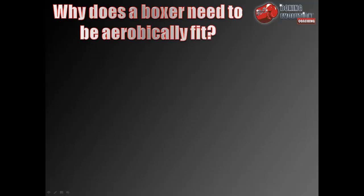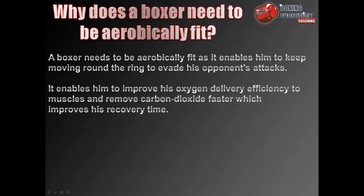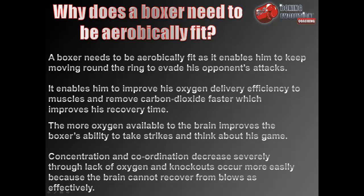Why does a boxer need to be aerobically fit? A boxer needs aerobic fitness as it enables him to keep moving around the ring to evade his opponent's attacks. It improves his oxygen delivery efficiency to muscles and removes carbon dioxide faster, which improves recovery time. More oxygen available to the brain also improves the boxer's ability to take strikes and think about his game. Concentration and coordination decrease severely through lack of oxygen, and knockouts occur more easily because the brain cannot recover from blows as effectively.